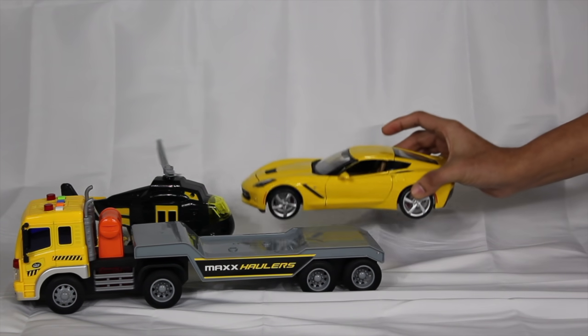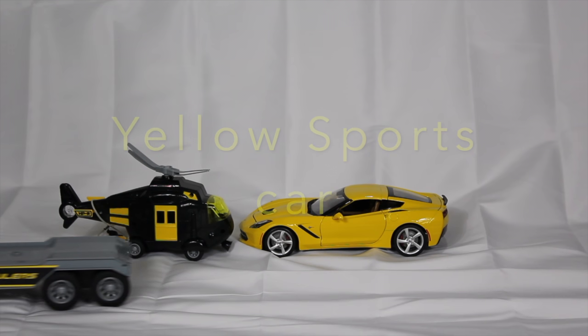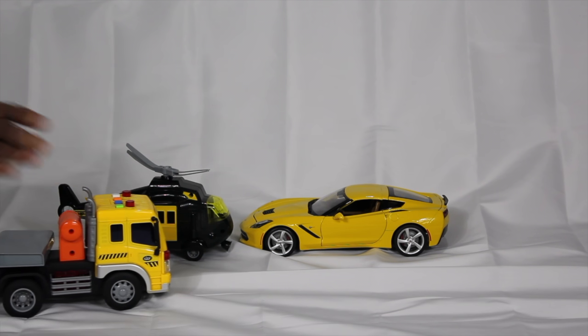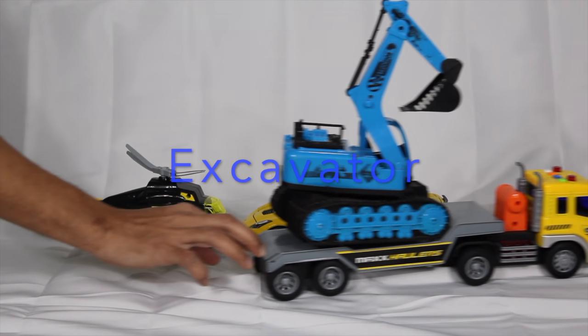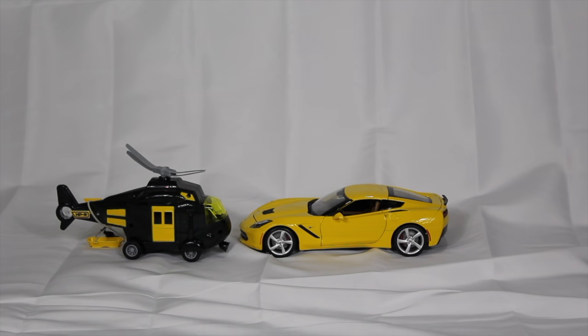Wow, hauler truck hauling away a yellow sports car. Look at that giant excavator. Excavator are used in building houses. Let's go.